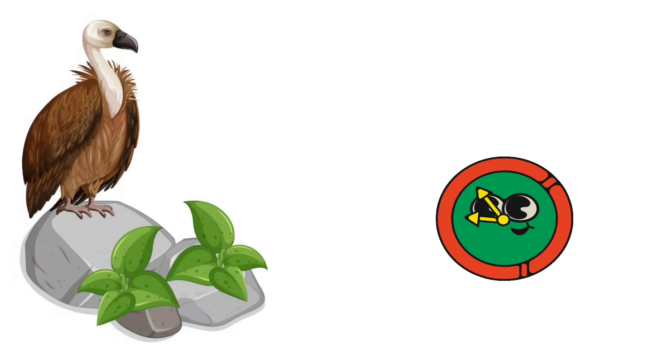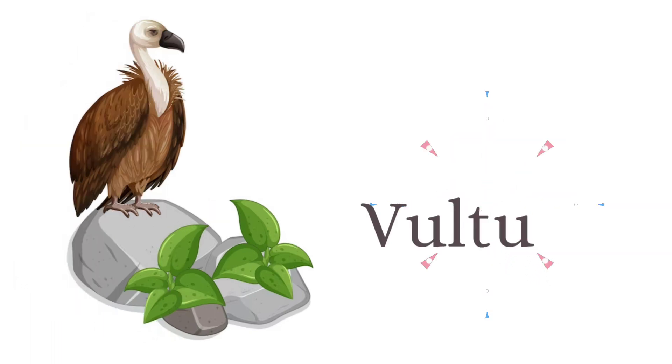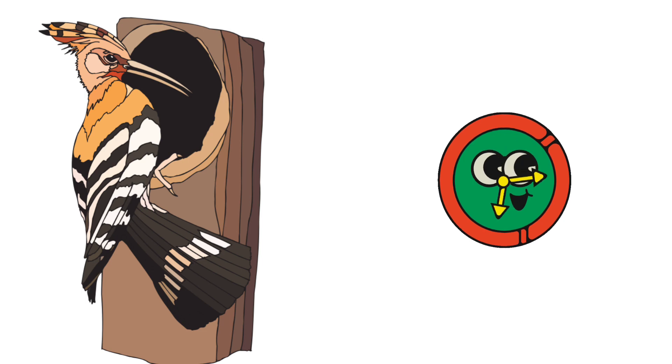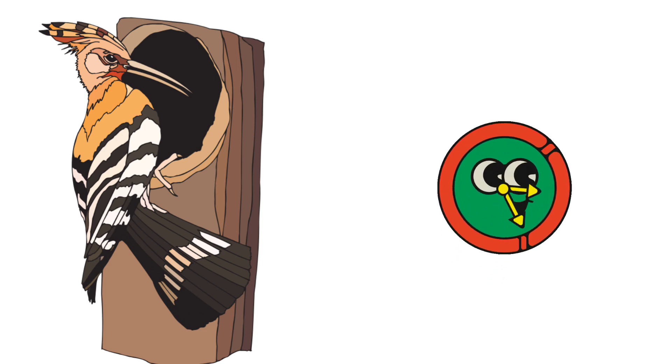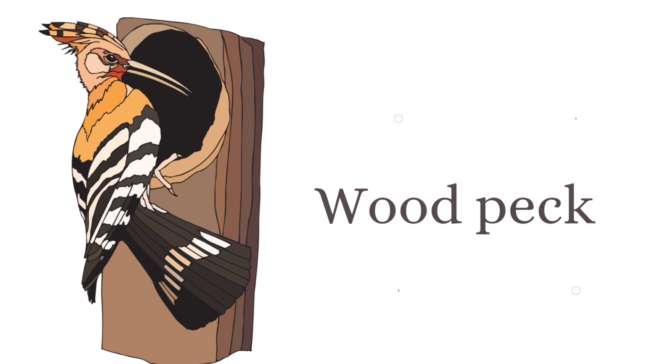What is the name of this bird? And this is vulture. What is the name of this bird? And this is woodpecker.